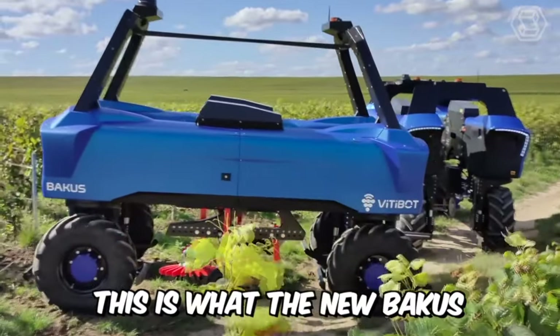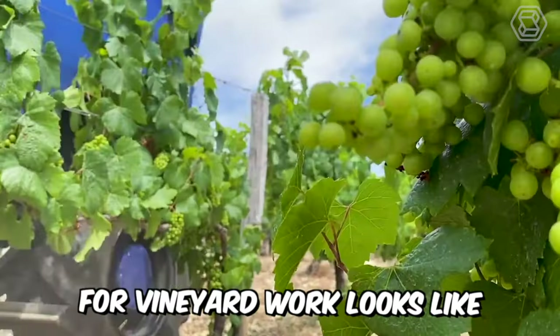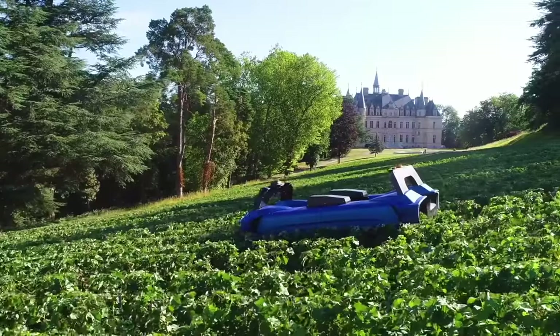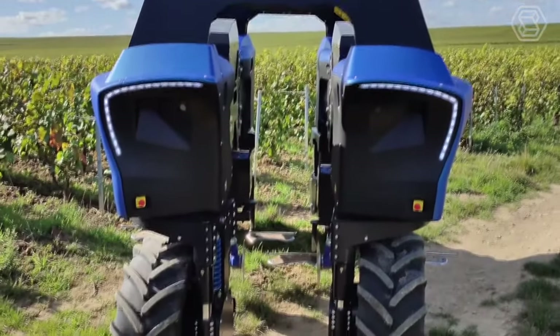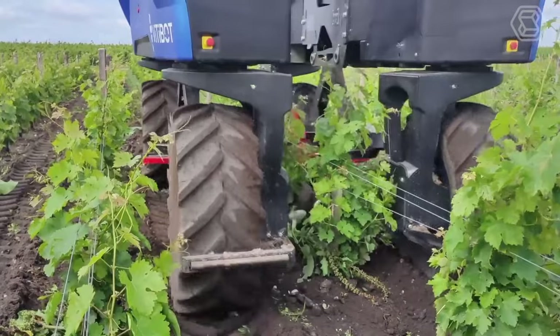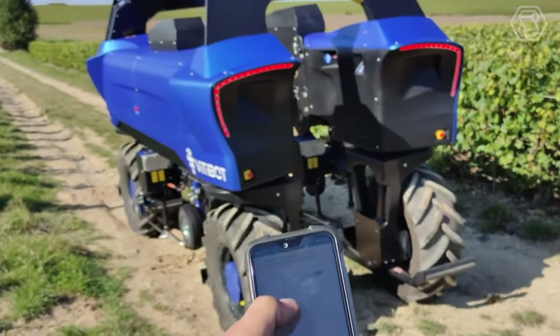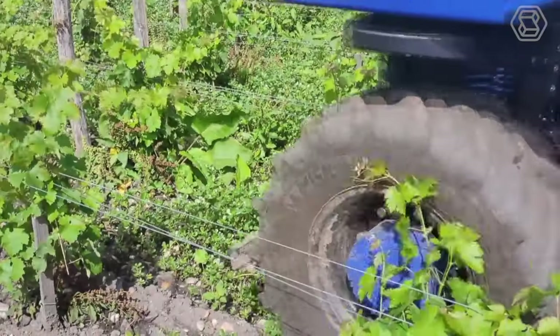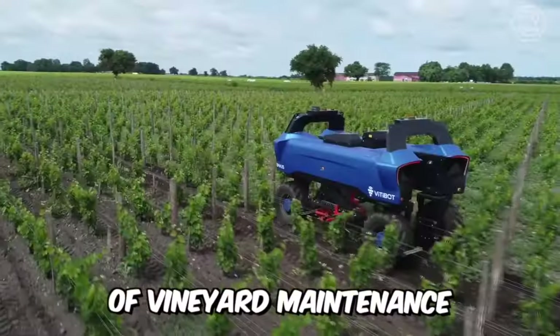This is the new Bacchus, a 100% electric and autonomous forklift for vineyard work. Vitibot said that their brainchild has four-wheel drive, and the control of four wheels at once provides increased maneuverability of the unit. The robot is also equipped with a remote control function which works through an app on your phone. Thanks to it, Bacchus can cope with the most delicate work of vineyard maintenance.